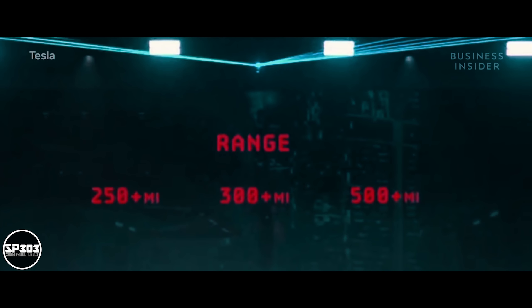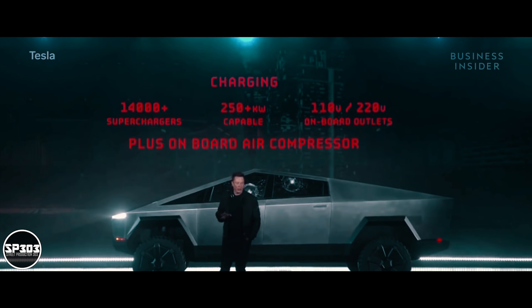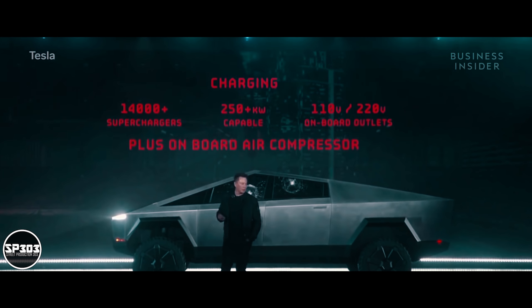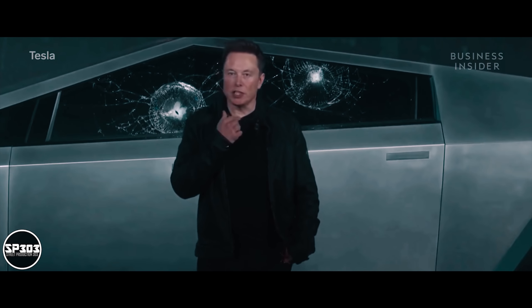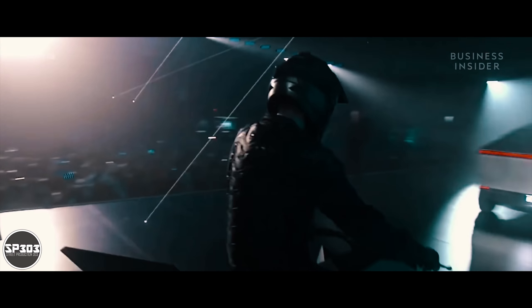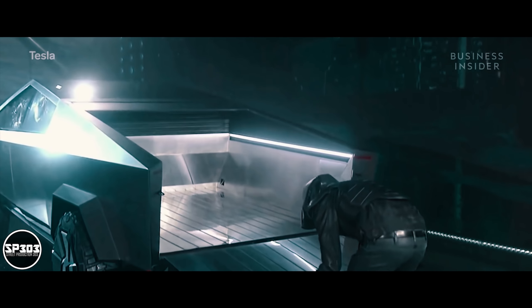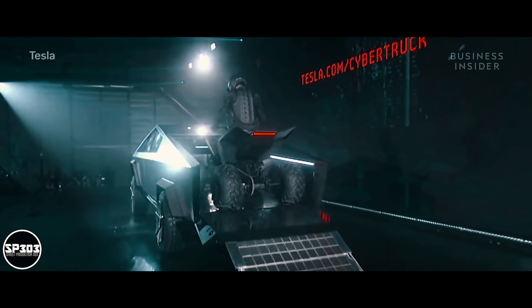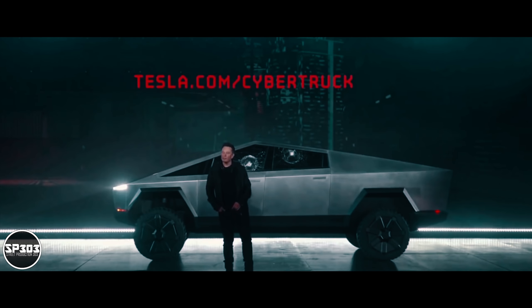Three ranges. Because it's got an air suspension, we can tap off the air suspension so you have a pneumatic source. The cost of electricity is much less than the cost of gasoline. So you can order now if you would like.